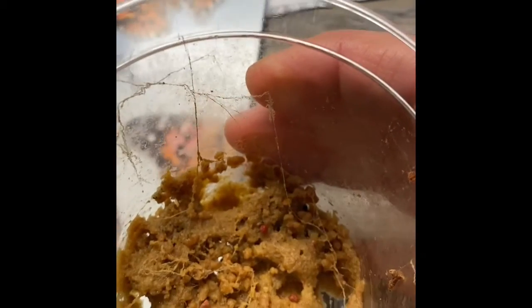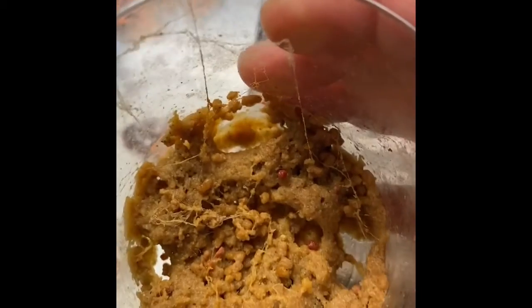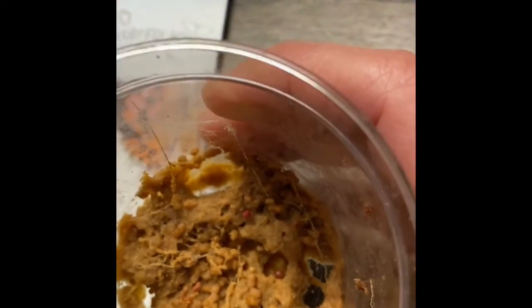I also wanted to take a look inside at what was left over after the caterpillars were removed from their first habitat with all of the food. I still see a little bit of silk in here. Let's see what it feels like.